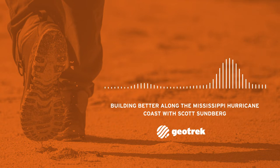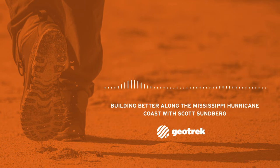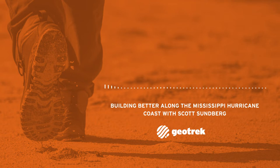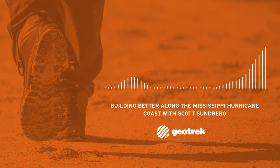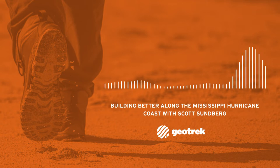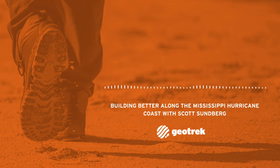I recently drove around coastal Mississippi with a structural engineer named Scott Sundberg. He educated me about how to build better for both strong wind and high floods in this region as we looked at examples of both good and bad construction. This podcast is a recording of our conversation as we explore the coast. My background is geography and climate science, so sometimes he had to clarify terminology for me. I left many of these teaching segments in the podcast as opportunities to educate our listeners. This episode is valuable for people in places vulnerable to extreme storm hazards like hurricanes or tornadoes, and for professionals in architecture, design, construction, and flood mitigation.